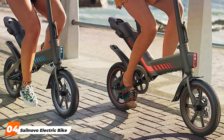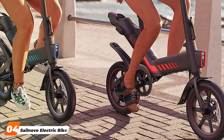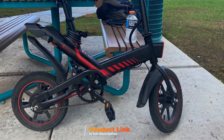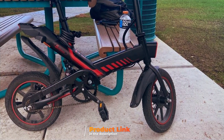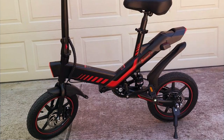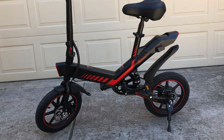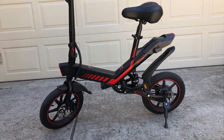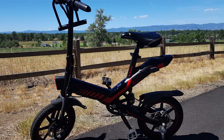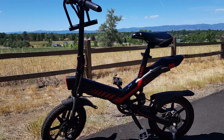Next, we have the Seilovo Electric Bike, known for its impressive speed of 18.5 miles per hour. This sleek and stylish e-bike features a durable aluminum frame which ensures sturdiness while keeping the weight down for easy portability. The 350W motor provides ample power to conquer hills and cover long distances effortlessly. The Seilovo boasts a user-friendly design with a comfortable saddle and ergonomic handlebars, suitable for riders of all heights. The lithium-ion battery offers a range of around 25 to 35 miles on a single charge.